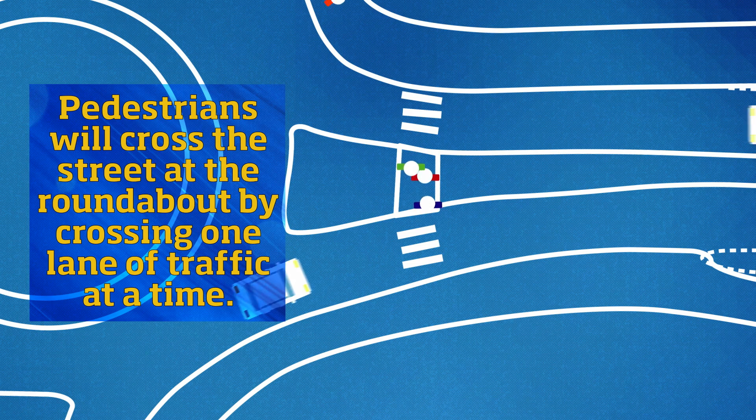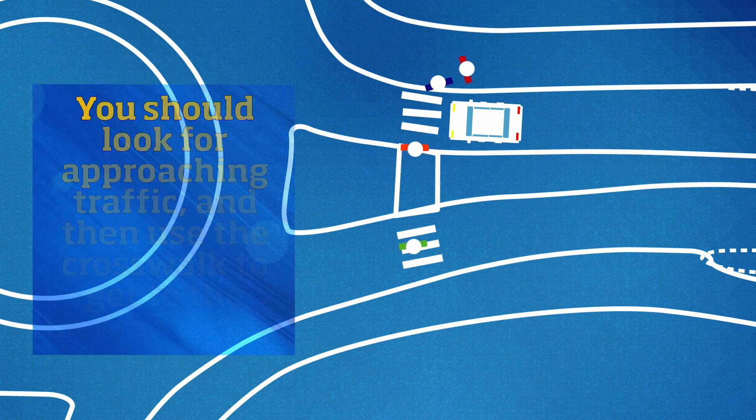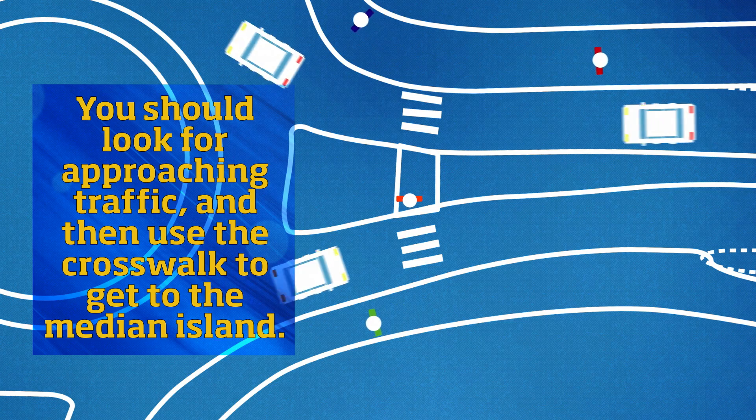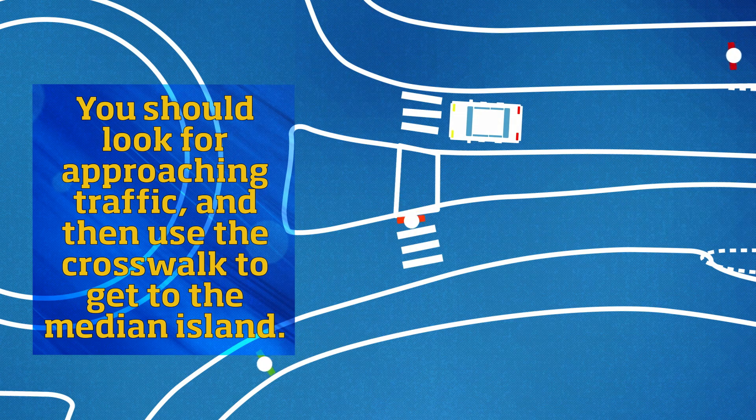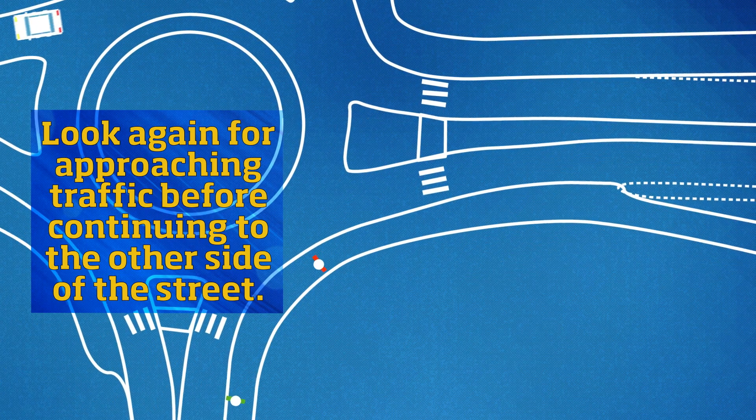Pedestrians will cross the street at the roundabout by crossing one lane of traffic at a time. Look for approaching traffic and then use the crosswalk to get to the median island. Look again for approaching traffic before continuing to the other side of the street.